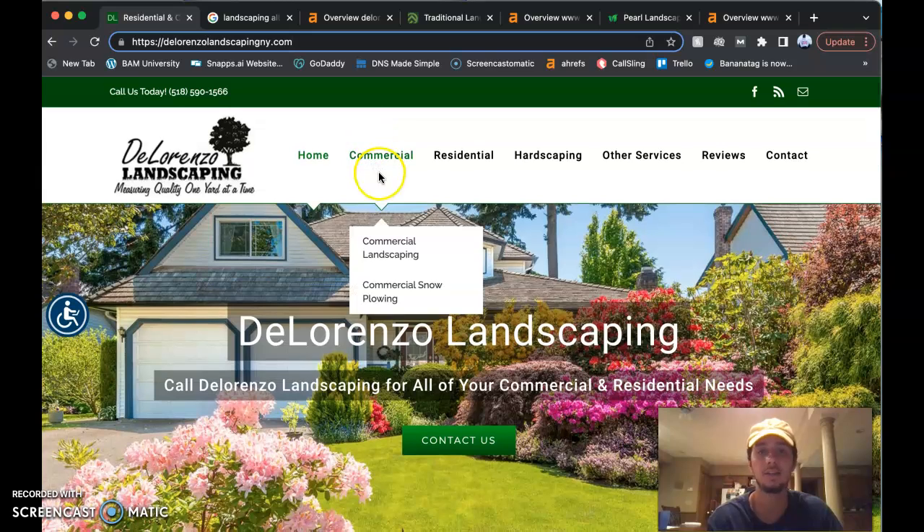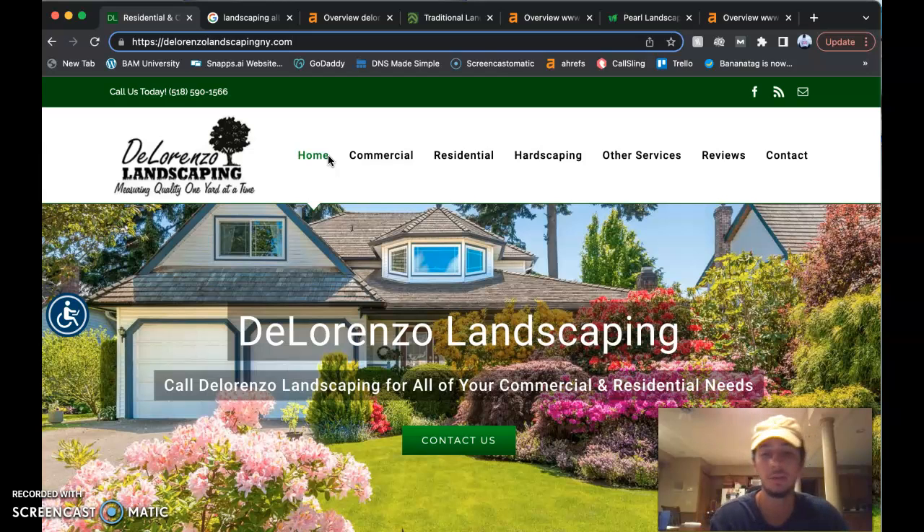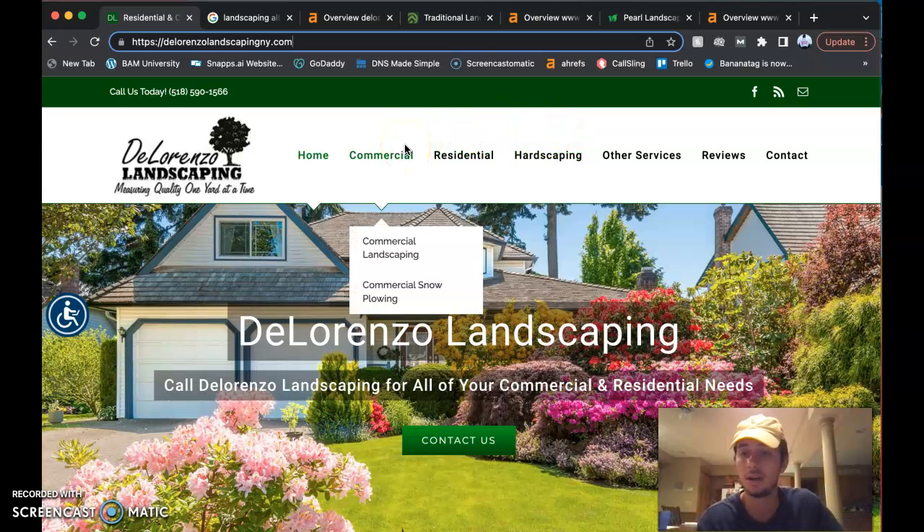What I like to tell my clients is we want to have 1,500 words on that front page, because it'll really get you ranking more on Google. Google's robots will come in and scan the website, searching for certain keywords related to landscaping or whatever kind of company you are.